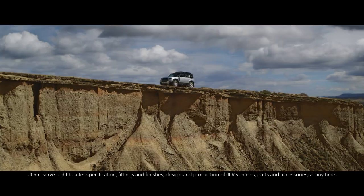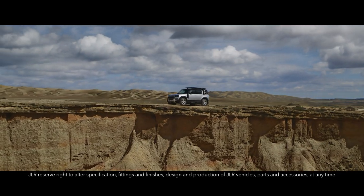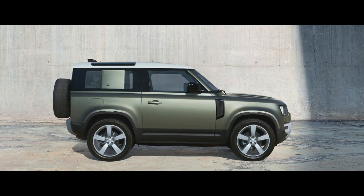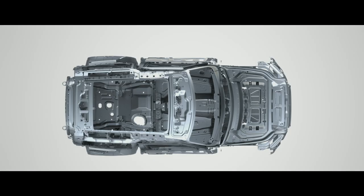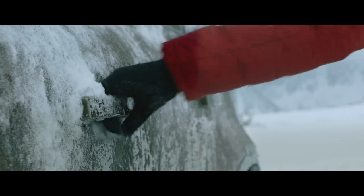Land Rover Defender is an icon reimagined. Designed, engineered and built without compromise — this is the toughest and strongest vehicle we've ever created.